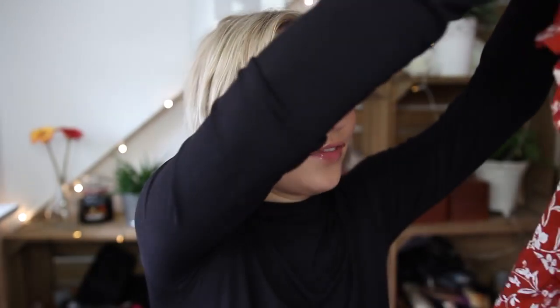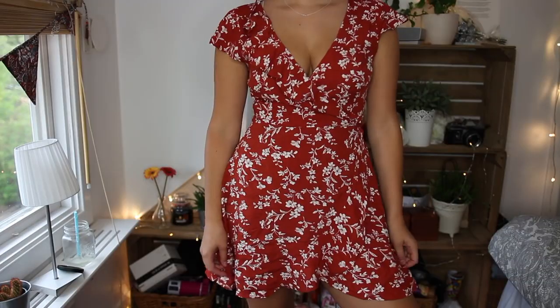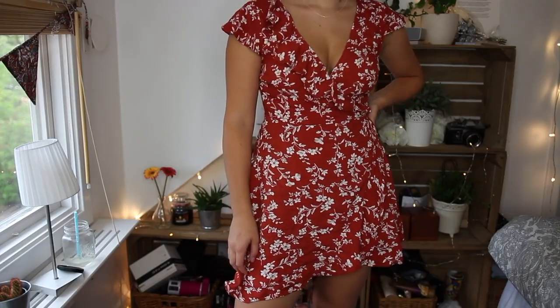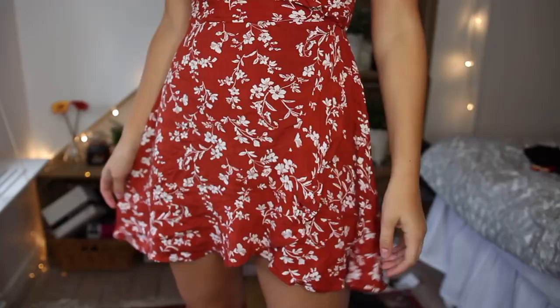Next I got a wrap dress, which I've wanted for ages. It's a burnt red with white flowers and ruffles by the sleeves — really cute. I got this one in a size medium, even though I'm normally a small or extra small. It is quite short, so if you're taller than me this dress will probably be too short for you.